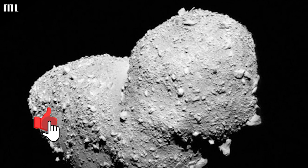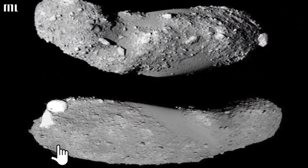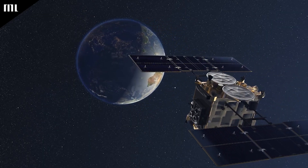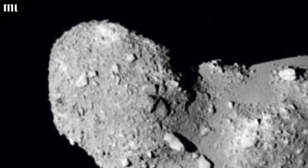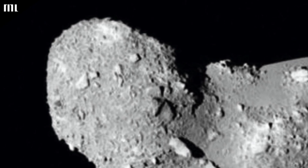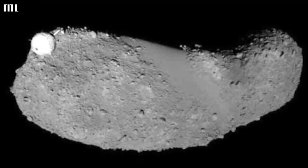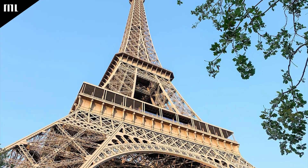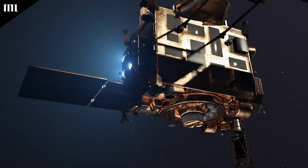Itokawa is the name of the asteroid in the image. In 2005, a Japanese spacecraft by the name of Hayabusa visited there and took various pictures, one of which was this one. We now know Itokawa's precise, weird form and size, which is just under twice as long as the Eiffel Tower, thanks to Hayabusa.